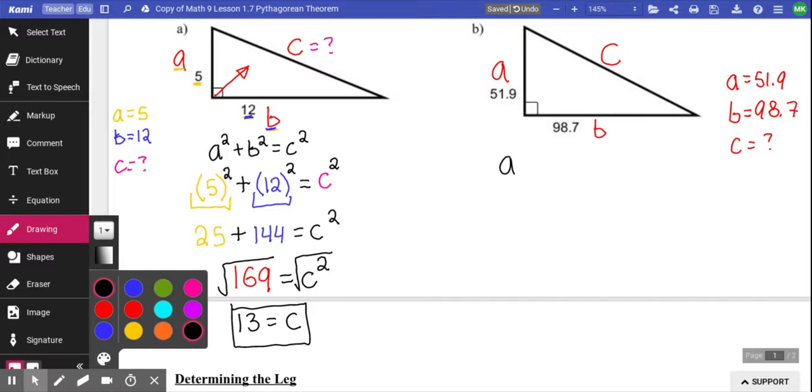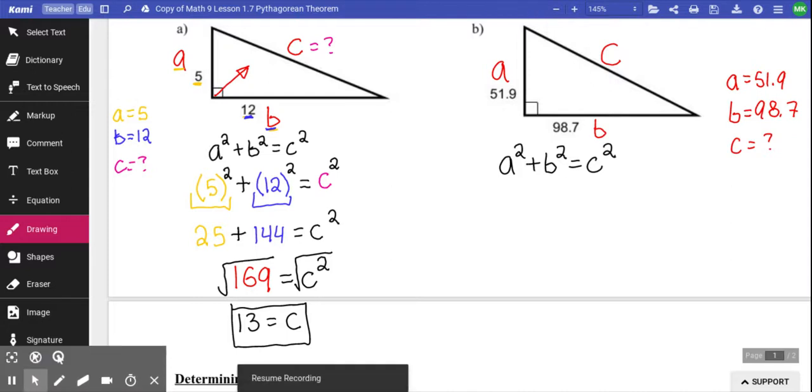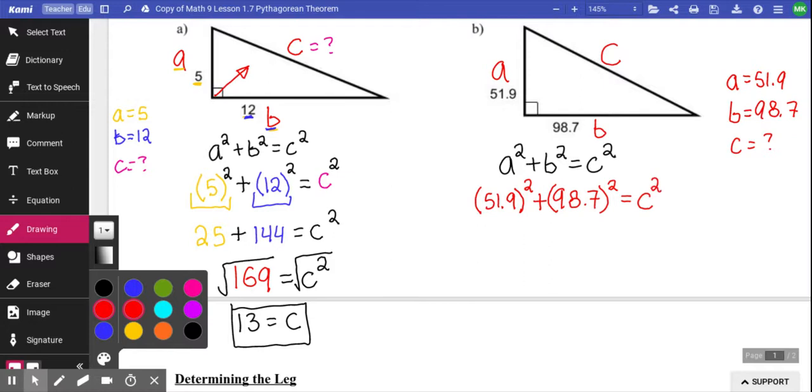Pythagorean theorem is A squared plus B squared equals C squared. I want you to properly substitute the numbers into the letters — all I want to see is you substituting those letters to become numbers; you don't actually have to calculate them yet. A equaled 51.9, so I go bracket 51.9 squared. B equaled 98.7, so I have that in brackets, squared. And I didn't know what C was, so I left it as C squared. It's wise to show your work.